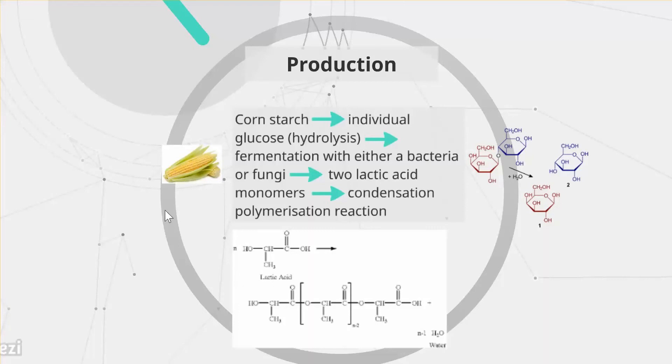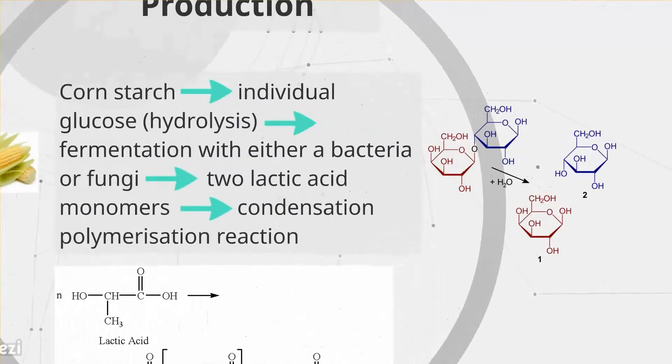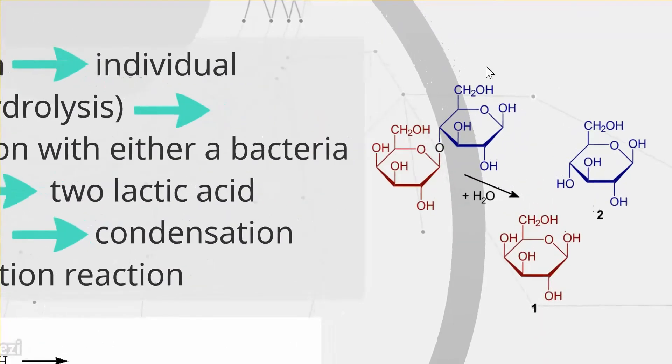Starch is a carbohydrate that consists of glucose molecules. The process of hydrolysis is used to break the bonds of those glucose molecules — hydrolysis being the chemical reaction where water is used to break molecular bonds. As shown in this diagram, when water is added to the glucose molecule, that hydrolysis reaction breaks the bond to form two individual glucose molecules.